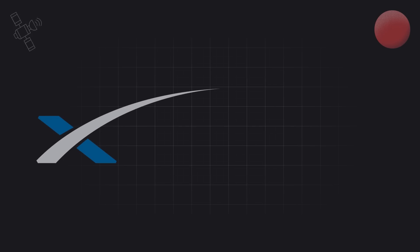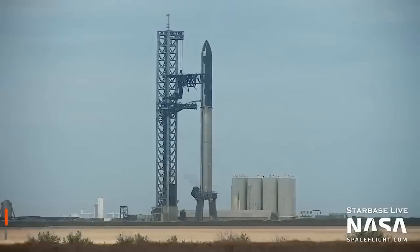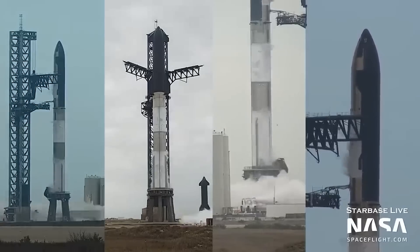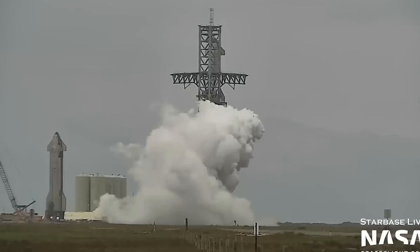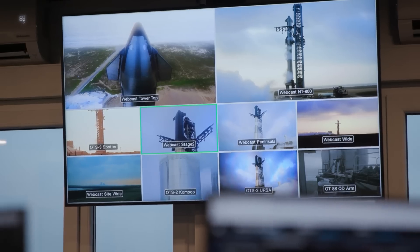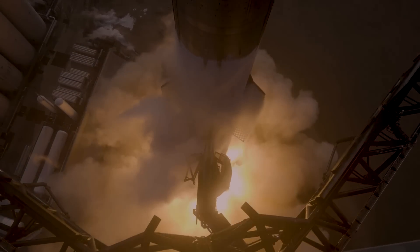At this point, all SpaceX has to do is obtain their second launch license from the FAA, which should be easy. Then they need to conduct a wet dress rehearsal of the new Starship stack — that means they fuel up the entire rocket and begin the countdown as if this were a real launch scenario, taking everything up until the last second before engine ignition and then stopping. This shows that every system necessary to reach liftoff is tested and ready to go. No one can predict what's going to happen after those engines kick on, but that's the best part of this whole event.